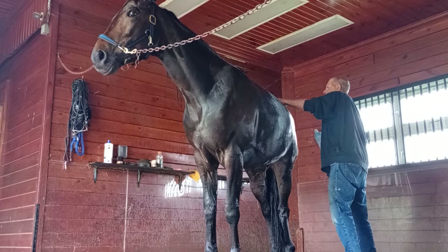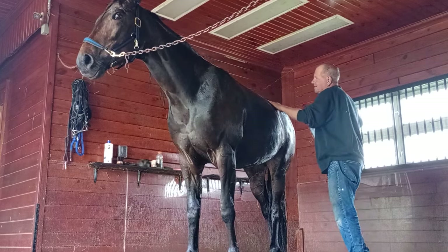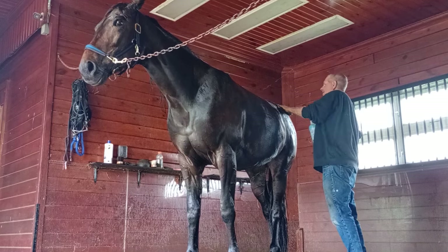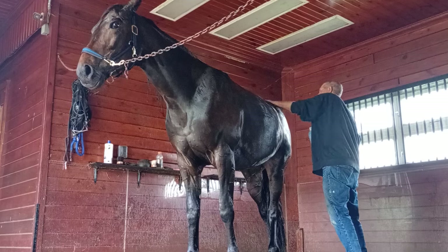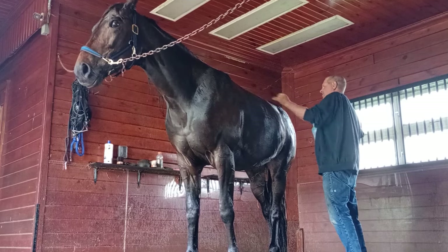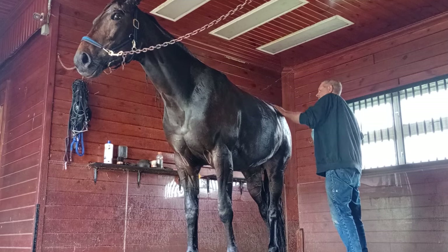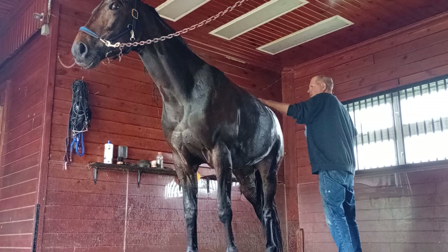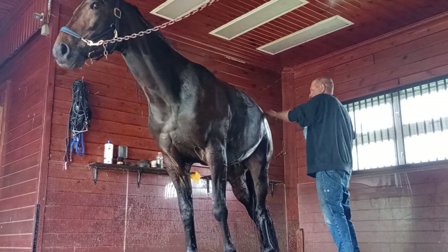It stimulates circulation and loosens up the muscles. You see what I'm doing? This is what we call 'rubbing.' When you take care of a horse, the biggest slang is 'I rub this one, I rub that one,' because back in the old days everybody literally rubbed their horse.